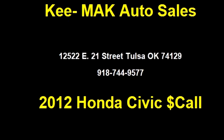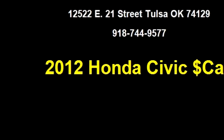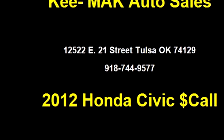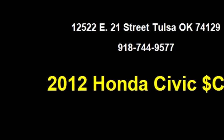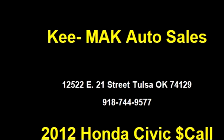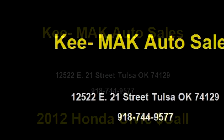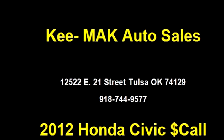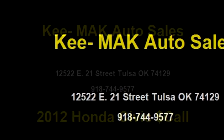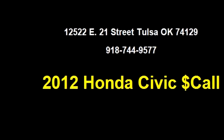Key Mac Auto Sales proudly presents this 2012 Honda Civic. The body style is two-door, transmission is automatic, drivetrain is front-wheel drive, exterior color is black. It has a four-cylinder engine with a size of 1.8 liters. Options include head airbags, daytime running lights, power windows, and all-wheel ABS.